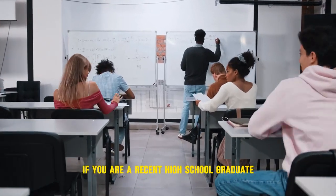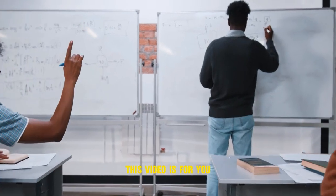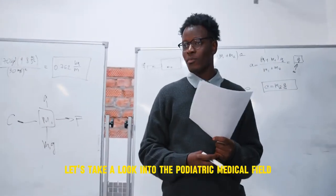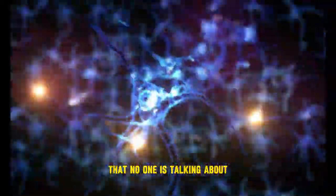If you are a recent high school graduate or current undergraduate pre-med interested in the medical field, this video is for you. Let's take a look into the podiatric medical field — an evolving career in medicine that no one is talking about.